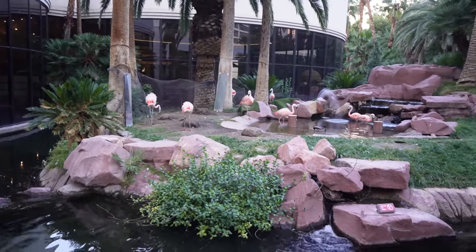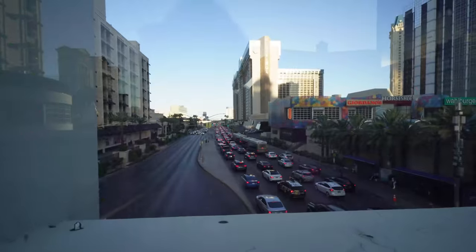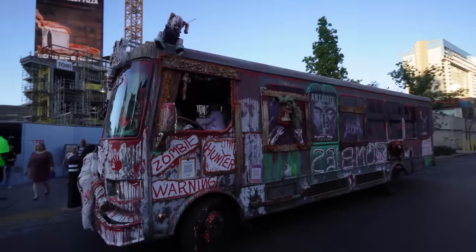If you want to see live animals near the LINQ Promenade, go into the Flamingo and check out the Flamingo Habitat — it's free, and you can see some flamingos and a couple of ducks. F1 is really messing up the traffic here — holy crap, what the heck is this?